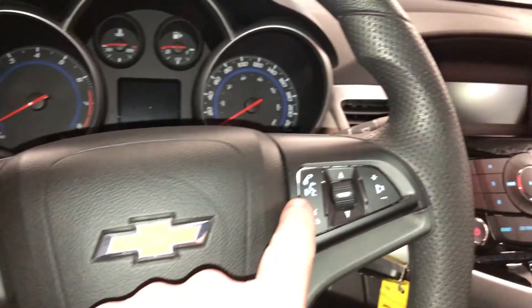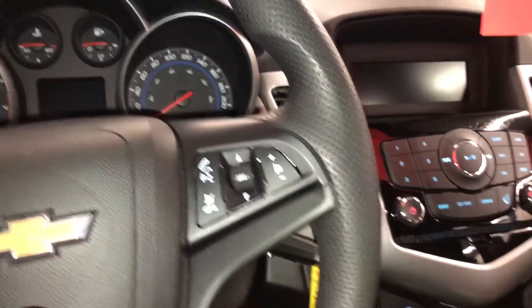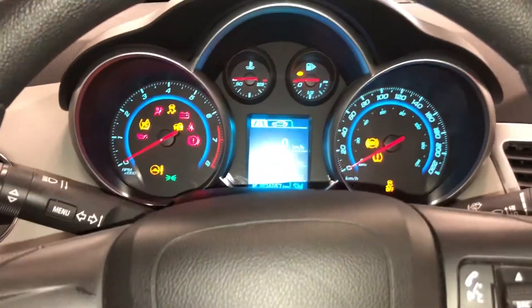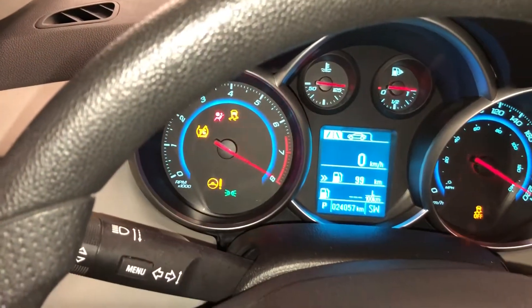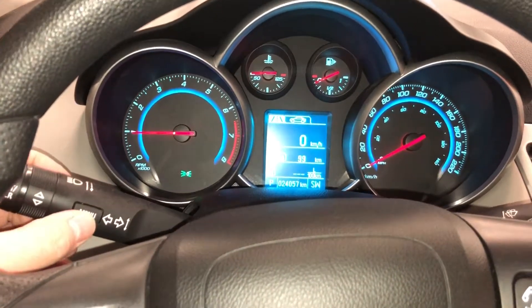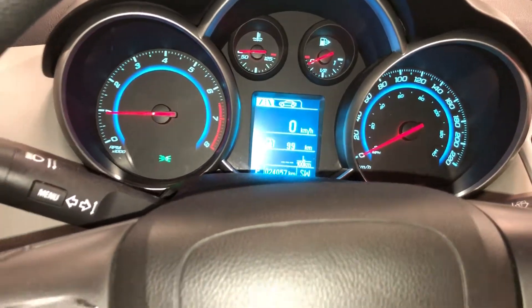This is the lighting control. You have Bluetooth, hands-free communication, and tools to navigate through your sound system and volume control right on the steering wheel. I'm inside so I don't like to start it, but I'll start it just for a second to show you the menu. Press that button, scroll, and get all the information you need for your vehicle right in front of you.